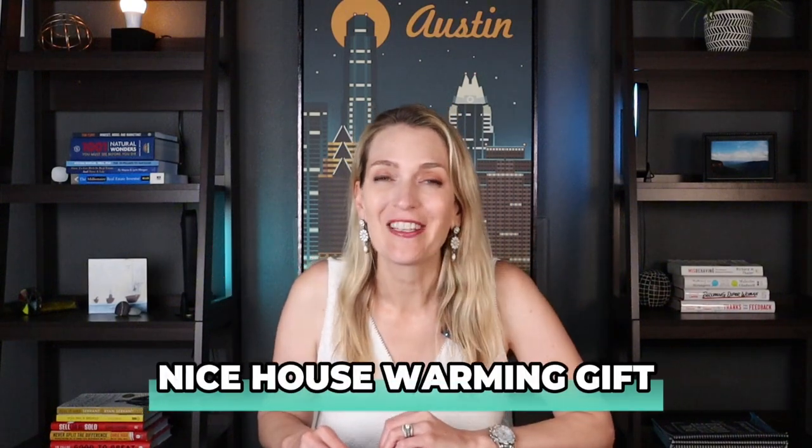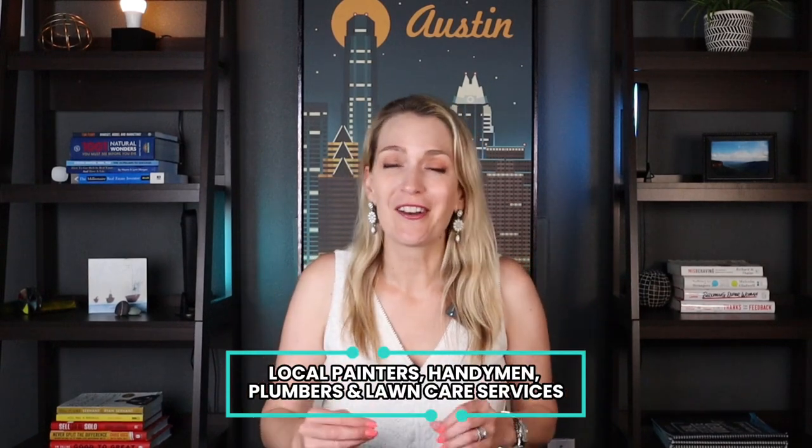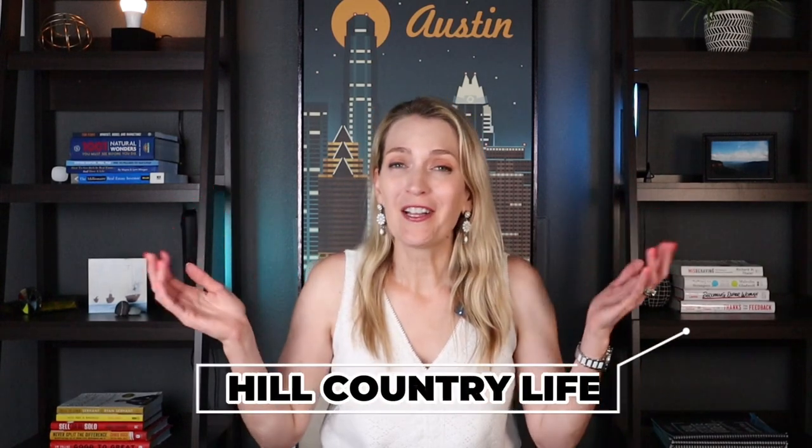Once you close on your property, we're going to celebrate — we'll always give you a nice housewarming gift and welcome you officially to the Austin area. We call ourselves Realtors for Life. After you've closed, you can expect us to remind you about important things like filing your homestead exemption, how to protest your property taxes, and local painters, handymen, plumbers, and lawn care services you might need as a homeowner. If you want to enjoy the hill country life, we can also give you recommendations for our favorite restaurants, wineries, day trips, and more — because we want you to love where you live as much as we love living here.